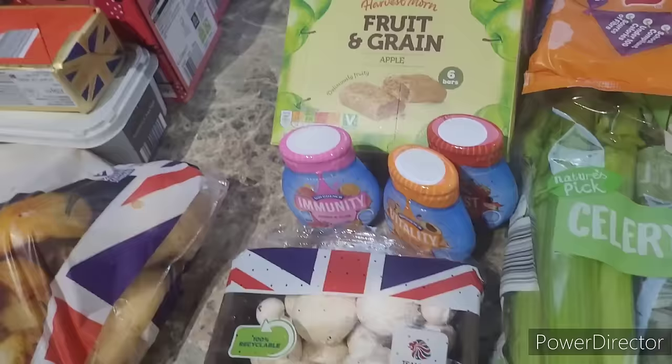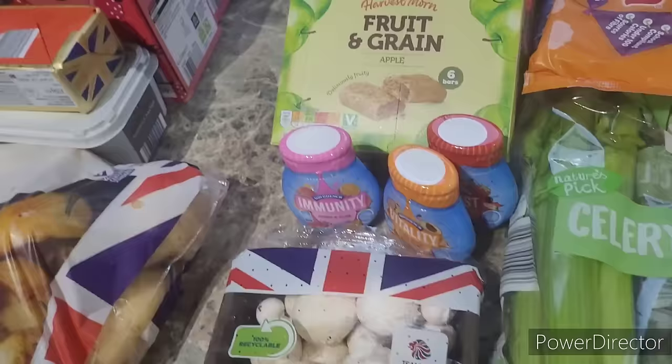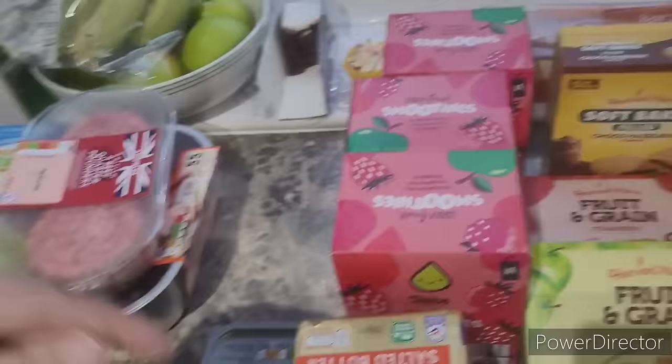I've got some proper butter to make my butter pie and some spreadable butter for sandwiches. Two of these boxes of smoothies are for Charlotte and one is for our fridge because I try to get Alfie to have one in his lunchbox or in the morning.